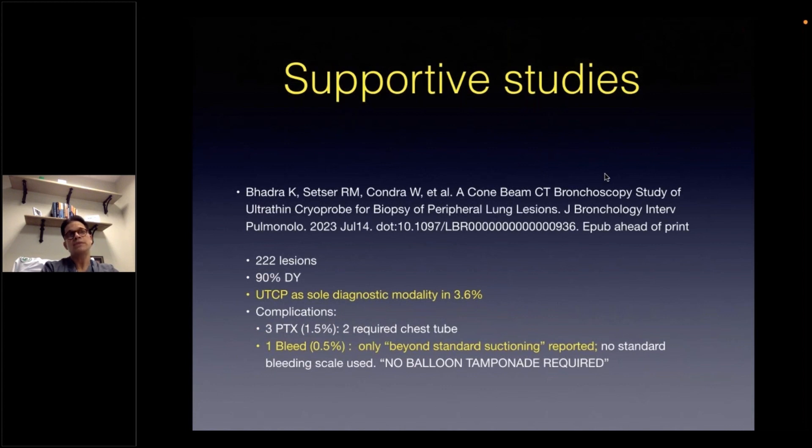The last and most recent study using a combination of robotic-assisted bronchoscopy with cone beam CT in 222 lesions showed a diagnostic yield of 90%, with an incremental diagnostic yield of only 3.6%. This may suggest that the use of better real-time imaging feedback with cone beam CT actually narrows this diagnostic gap between virtual localization and obtaining a representative diagnostic specimen. They reported three pneumothoraces and only one bleed that required more than standard suctioning — likely a grade 2 by the Nashville Working Group's standardized definition.